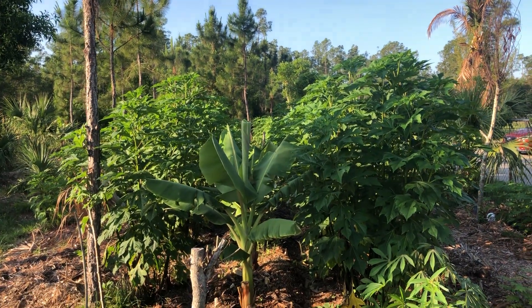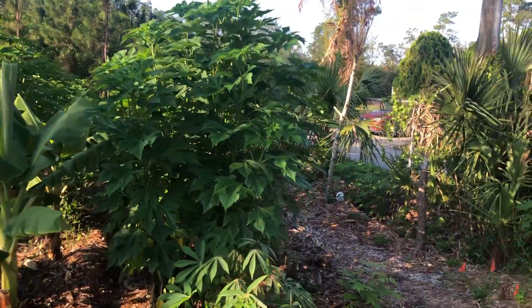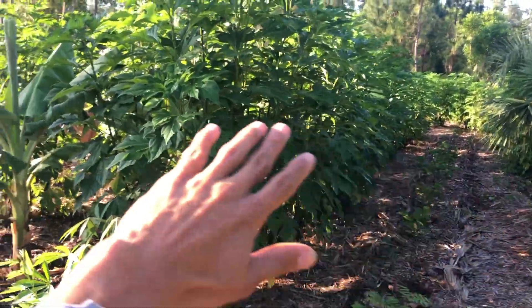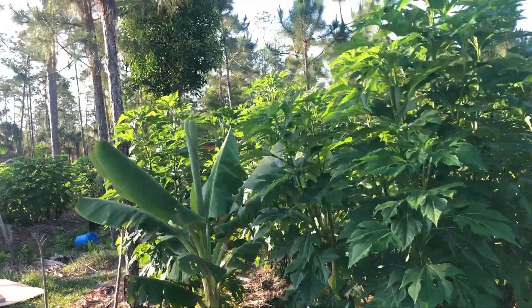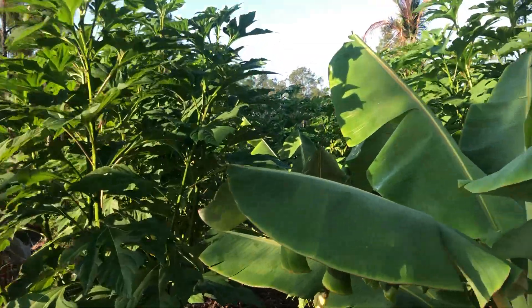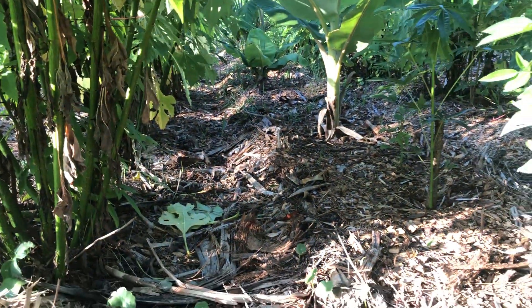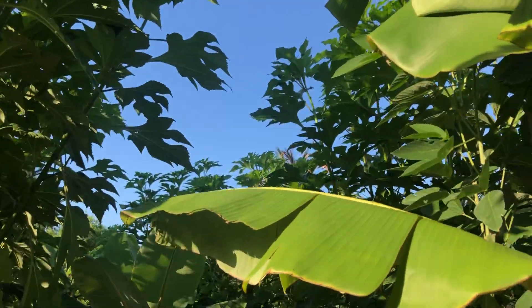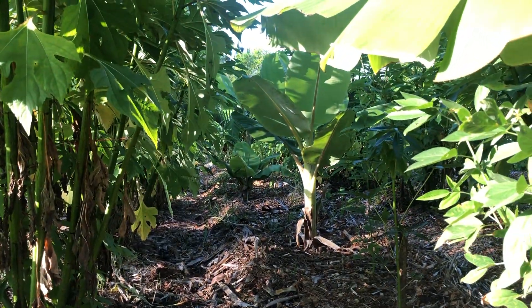Just look at what a good job it's doing, reclaiming the system after that big freeze a few months ago. This was just bare and brown through February and March, but you can see how fast these things grow and how much of a microclimate and shade they create. It's like a tunnel of Tithonia in here, and it's provided so many benefits.